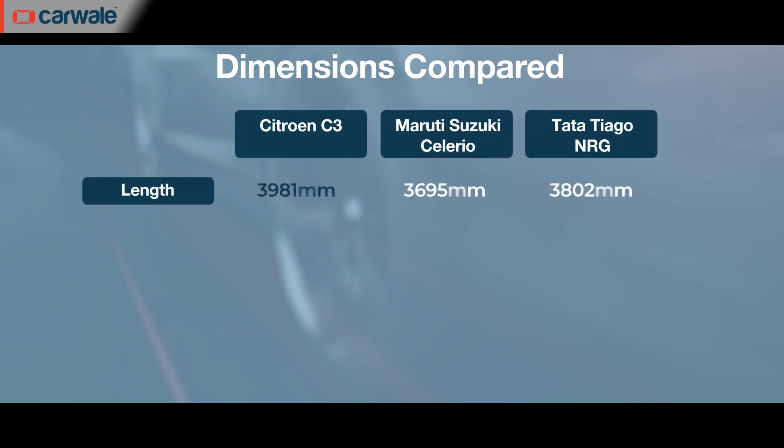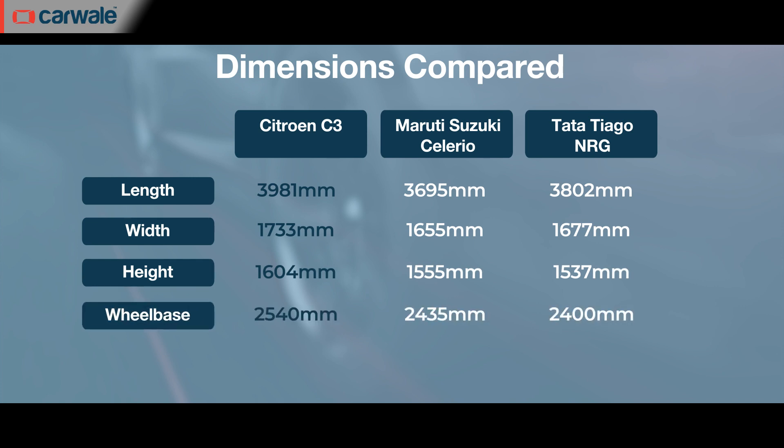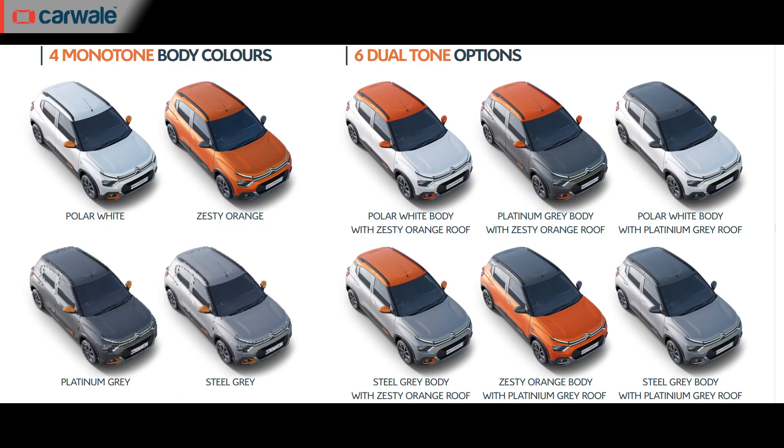The available boot space in the Citroën is 315 litres. Here is how it compares with the other sub-4m hatchbacks in its segment. There are 4 basic monotone exterior paint options which include Polar White, Zesty Orange, Platinum Grey and Steel Grey.